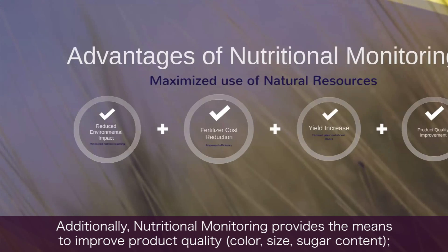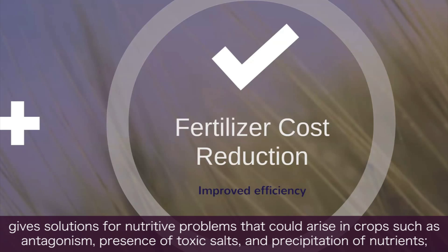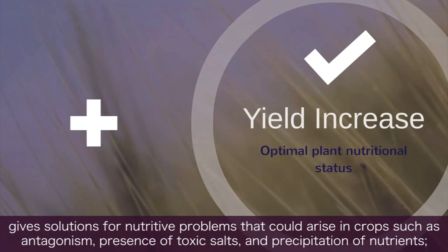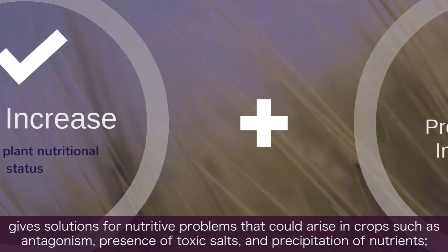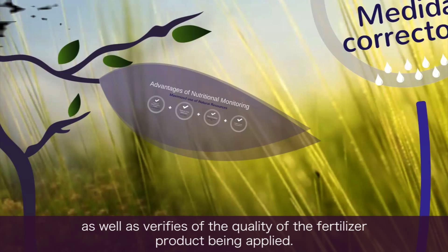Además de todo esto, el seguimiento nutricional permite mejorar la calidad del producto: color, calibre, azúcares, la solución de problemas nutricionales que pueden presentarse en el cultivo como problemas de antagonismo, sales tóxicas, precipitados, o comprobar la calidad de los fertilizantes que se están aplicando.